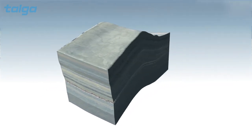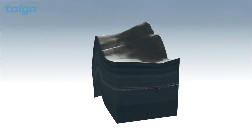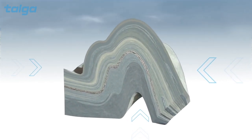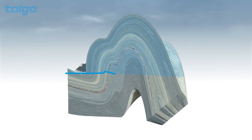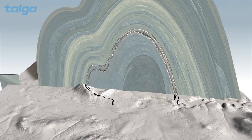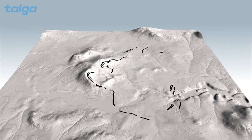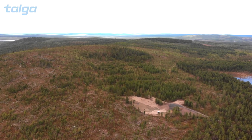But the graphite isn't useful to anyone if it's 10 to 15 kilometers underground. Powerful forces, driven by the incredible energy in the Earth's core, buckle and deform the crust. At the same time, sea levels retreat and volcanic domes of rock bend the graphite layer upwards. Through weathering and erosion, the ore body is exposed at the surface in modern-day northern Sweden.